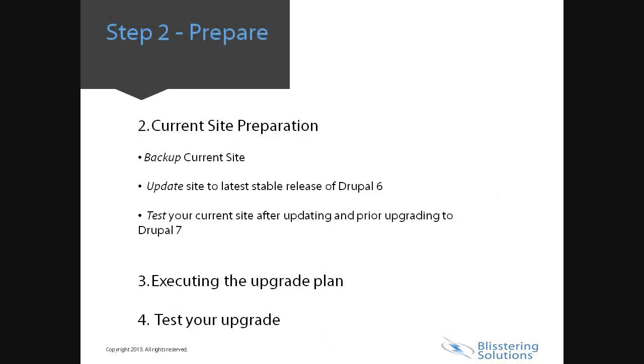Here are the basic points for preparing your current site. There is a lot to take into consideration when migrating, hence planning is the key. Make sure you are taking the time and involving the right stakeholders. Once planning is complete, it is now time to roll up your sleeves and execute the plan.